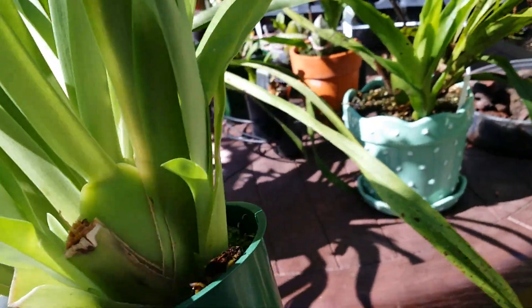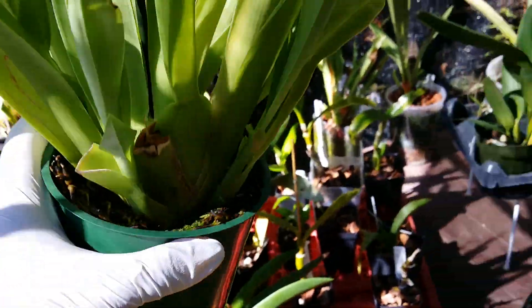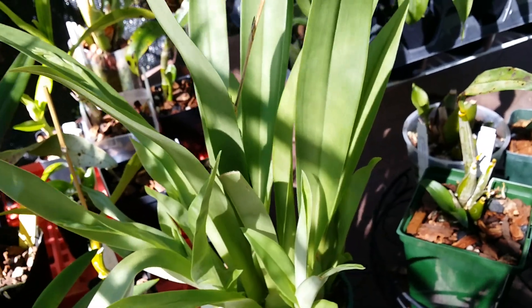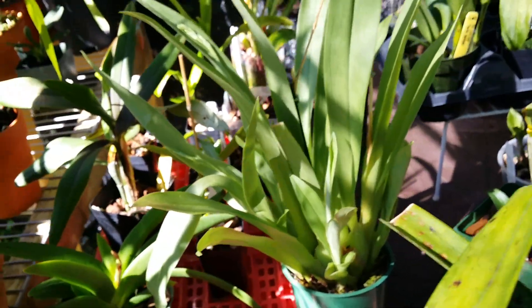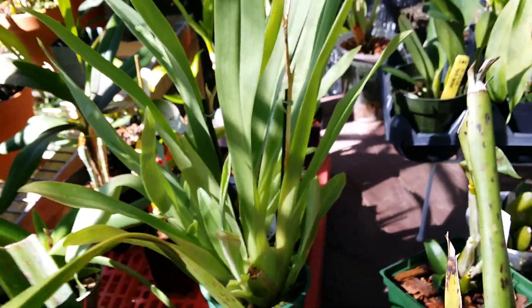It's just growing here outside with my other orchids. That is really awesome Miltoniopsis! I was wondering maybe I would just leave it in the peat moss. Oh my goodness!